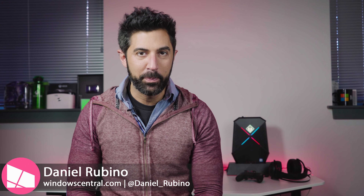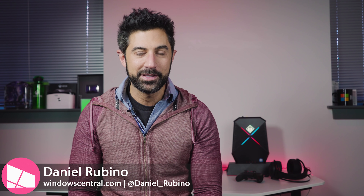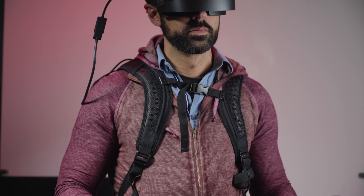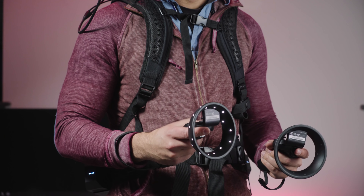In 2017, there's a lot happening in the PC space that's super exciting, but nothing is as interesting as this — the HP Omen X Compact Desktop. Sure, it's a mouthful, but it's a super cool PC that, well, if you can afford it, you may want to consider. Did I also mention you can wear it as a backpack? Stay tuned.